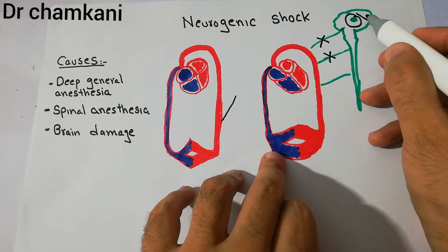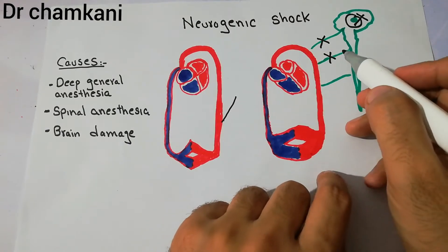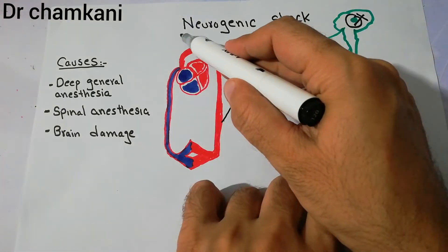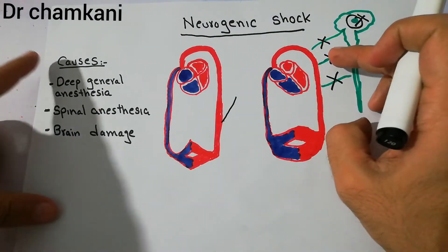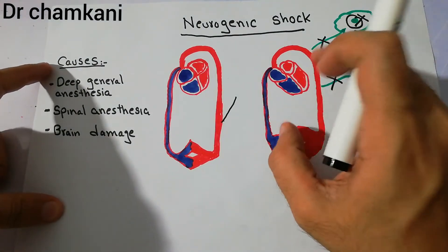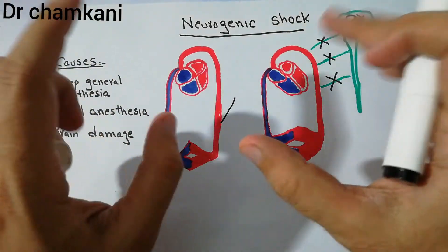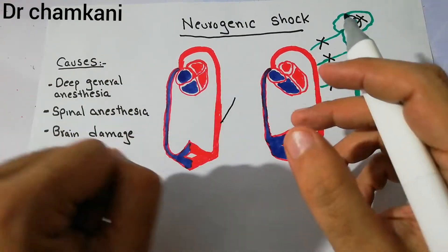If the nerves bringing signals to the blood vessels and heart are damaged, then neurogenic shock develops. There is loss of tone in the blood vessels, due to which the capacity of the blood vessels increases so much that it accommodates a large volume of blood.